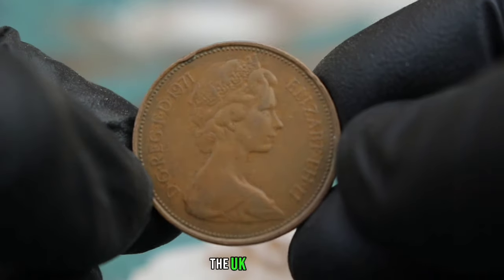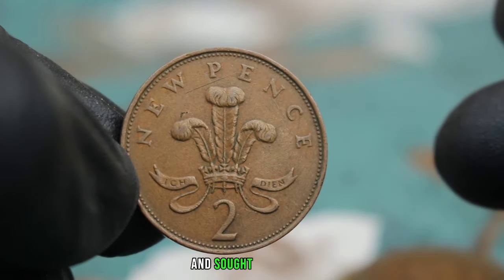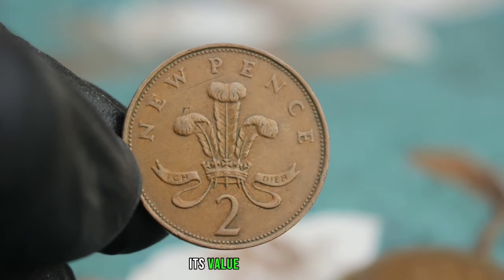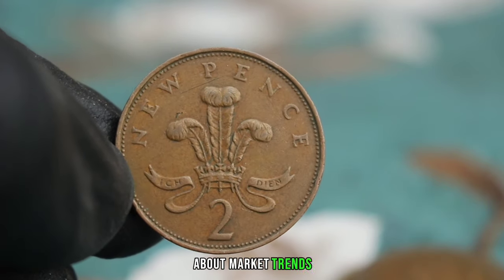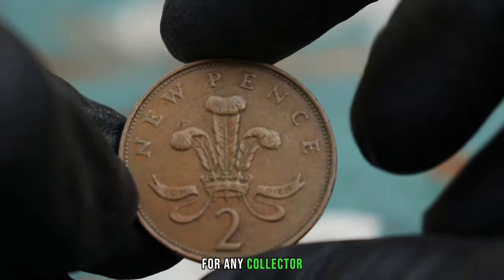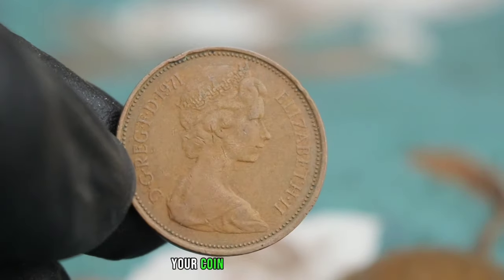In conclusion, the UK 2 New Pence from 1971 in very fine condition is a valuable and sought-after coin among collectors. Its value is influenced by various factors, and staying informed about market trends is essential for any collector. We hope you found this video informative and helpful in your coin collecting journey.